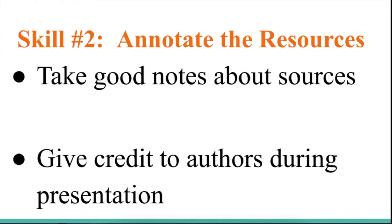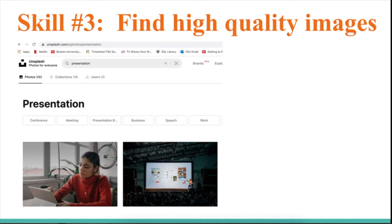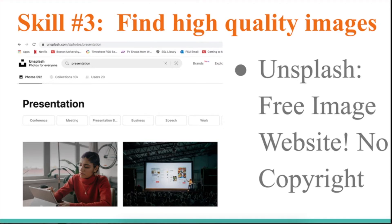Skill number three: find high quality images. My recommendation is to go to a website called Unsplash. It has free images with no copyrights, so this is a really great website where you can search and find all kinds of topics.